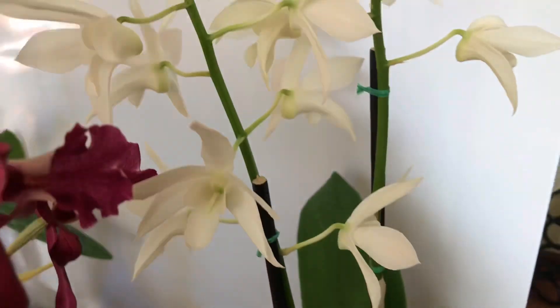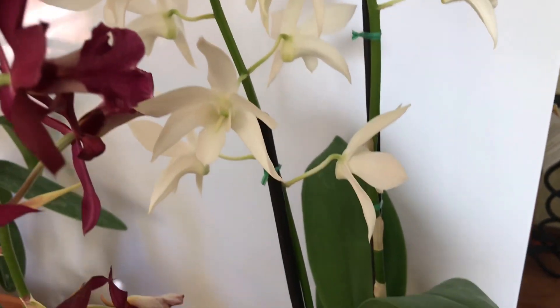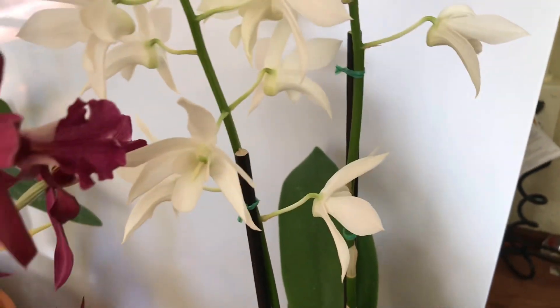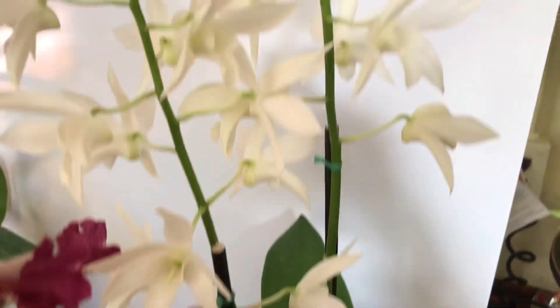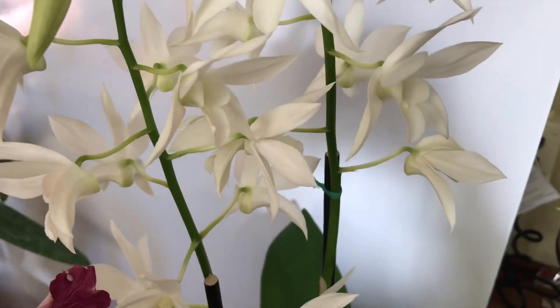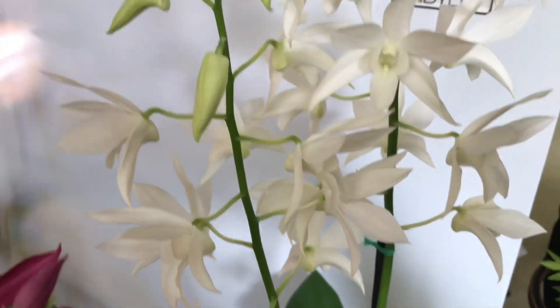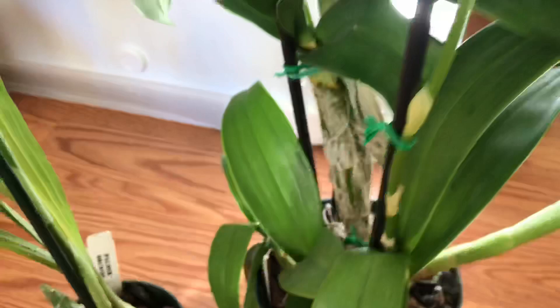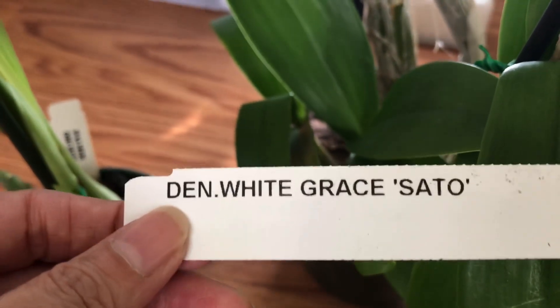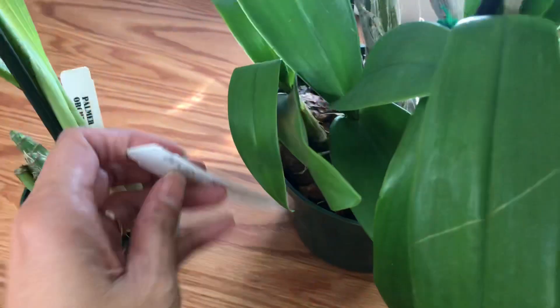This one I'd seen before at the nursery and also on Facebook, and I just had to have it. I'm attracted to white flowers. The background is white so it's hard to see, but it's a star-shaped flower — very pretty. It's not fully open yet and there are more buds. This is the Dendrobium White Gray Sato.